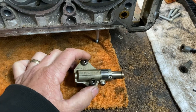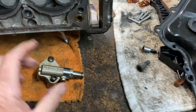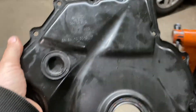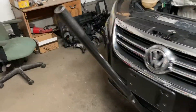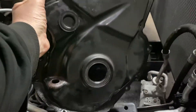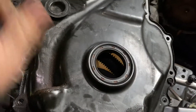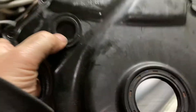The best way to check is at the timing cover on the front of the engine. There's your coolant reservoir over here, and the crank pulley is going to be down there. There's a little inspection plate — it's metal with a rubber seal.